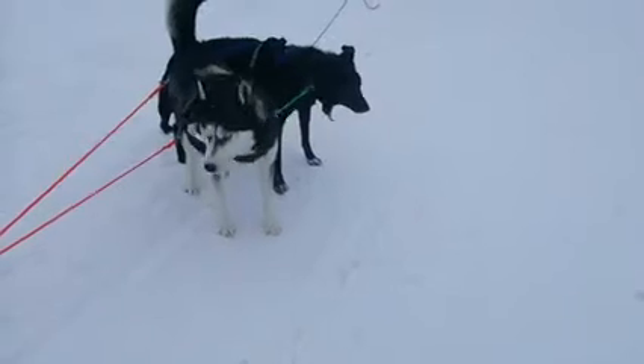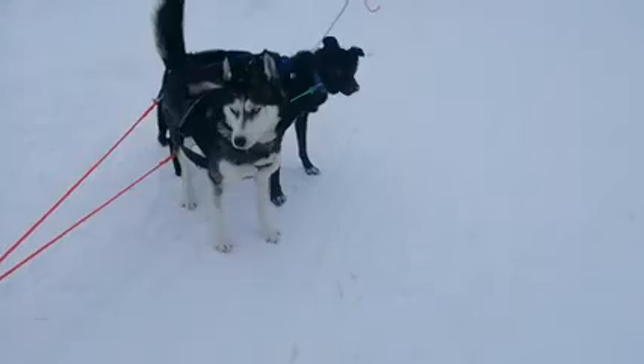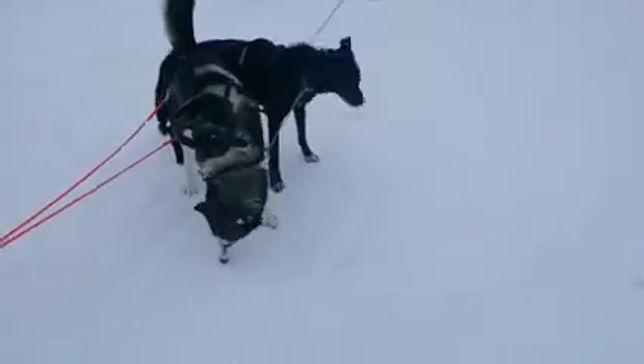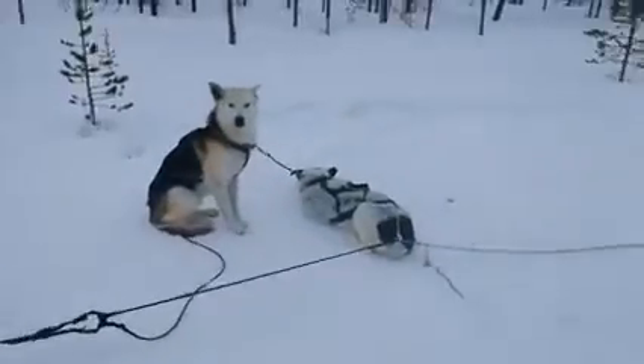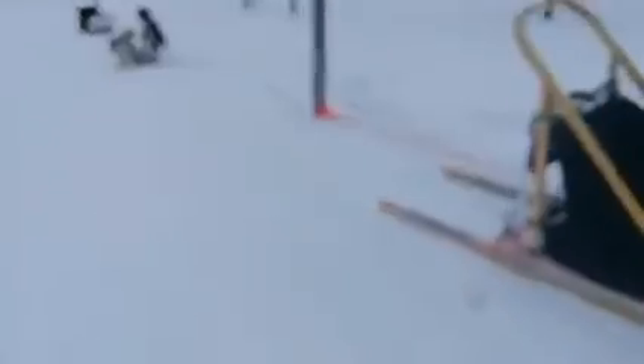If you haven't already, you should read The Call of the Wild by Jack London — it's a really good book. As is White Fang, another great book by the same author. And if you haven't already, you should come to visit Hetta Huskies and come for a Husky Safari. Also, please subscribe to my YouTube channel.